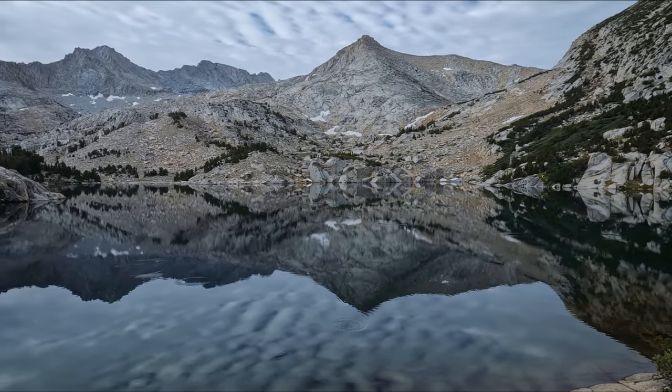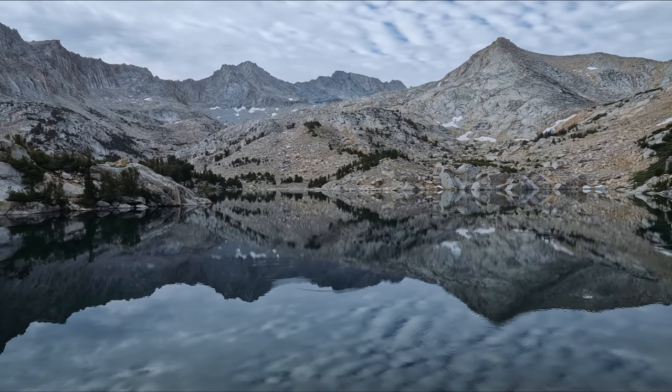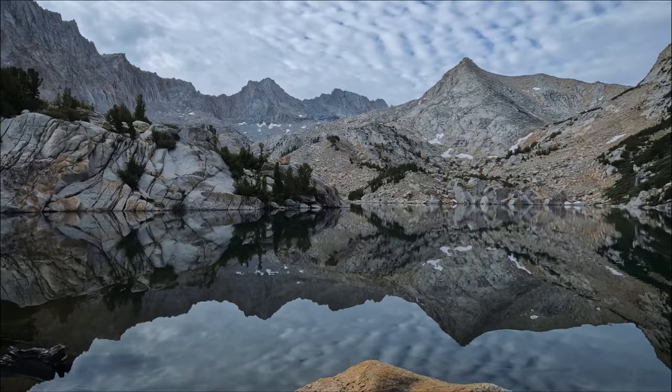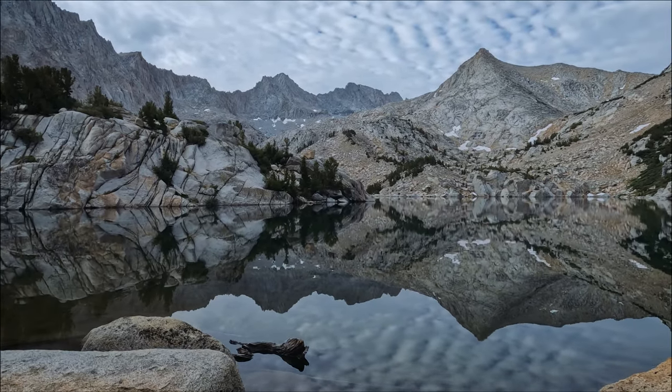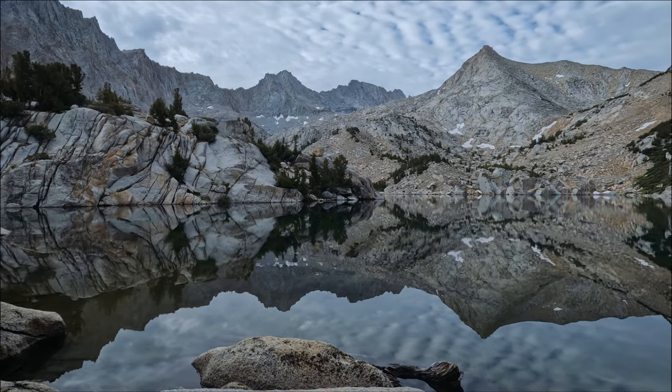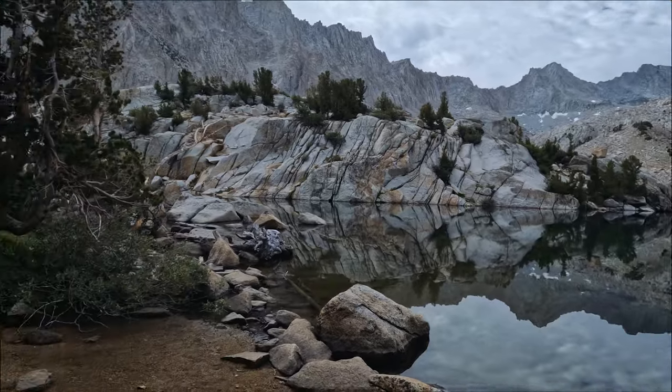Sadly it's time to go — let's sneak in one last look at this view. It's pretty amazing that we haven't seen another soul since yesterday after Blue Lake, and this is a weekend in July. It kind of makes all that rock scrambling worth it.